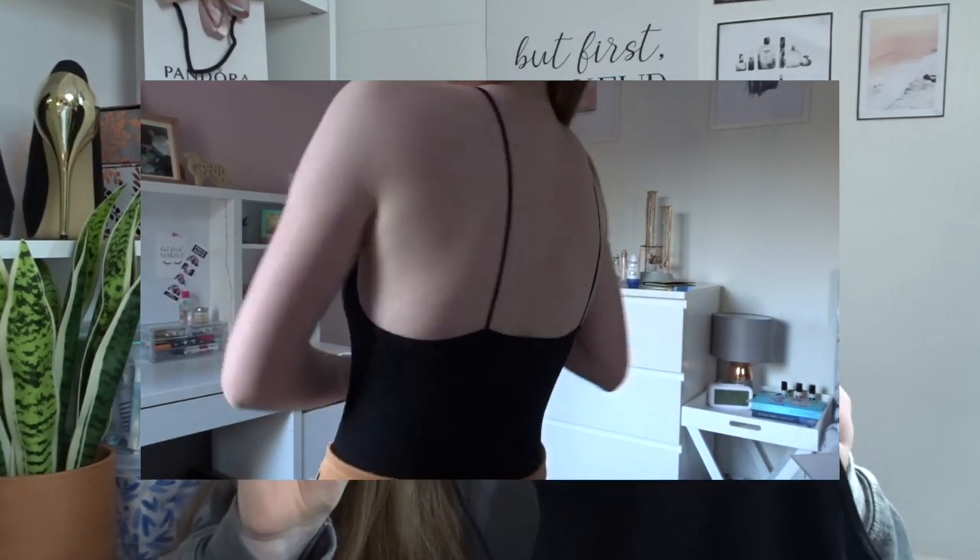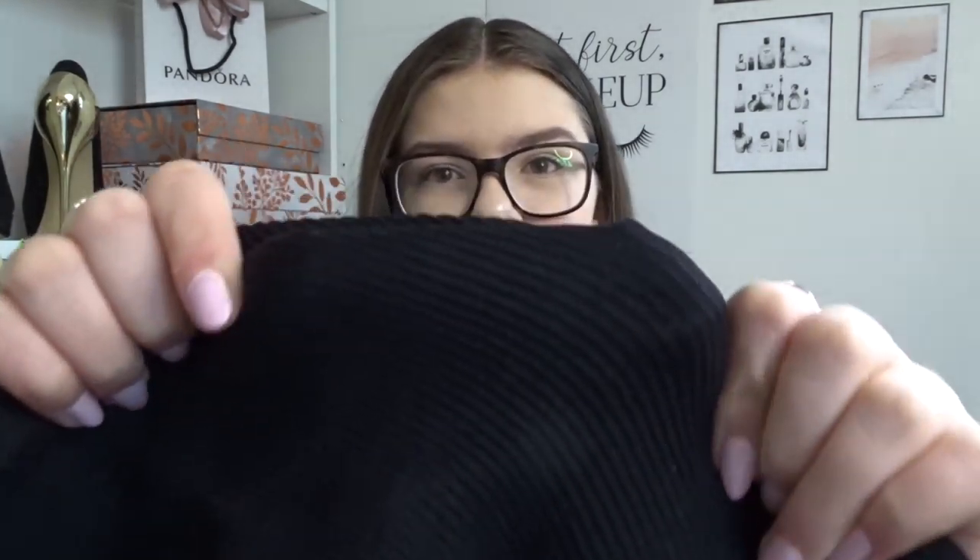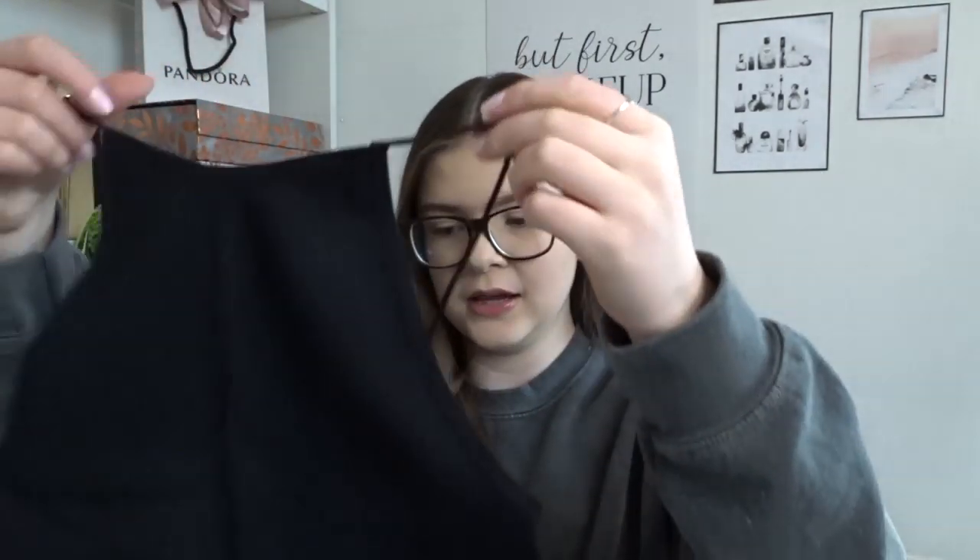Loads of people have been getting bodysuits from Primark recently — they have brought in a huge selection, so if you need a bodysuit, when we're allowed out again and Primark opens, get yourself one. This was only £5 and I loved the shape. I love high-neck stuff — I feel like it flatters me the most. It's basically just a black ribbed bodysuit. It'll be nice with blue jeans or joggers — just a good staple piece really.